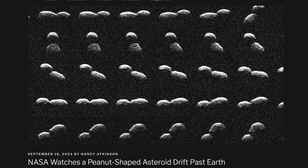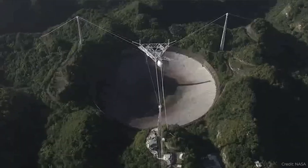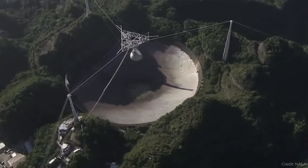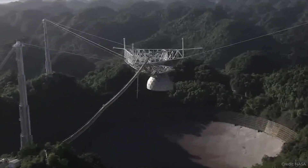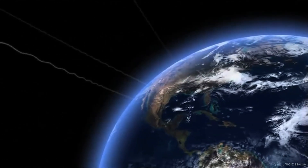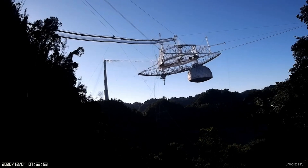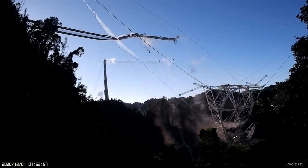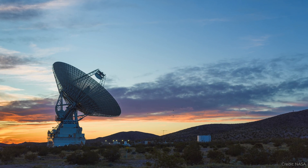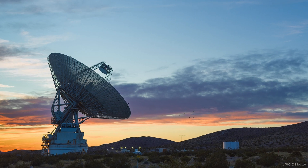A peanut-shaped asteroid just drifted past Earth. Remember the Arecibo telescope — the giant radio telescope in Puerto Rico that gave us incredible discoveries about the radio universe and was equipped with a powerful radar system? It could beam out a pulse of radio waves at a target like a nearby asteroid, receive the bounce signals, and map out the asteroid's surface through radio waves alone. Arecibo collapsed a couple of years ago with no plans to rebuild, but there is another telescope that can do the same thing: the Goldstone Solar System Radar. It's not as powerful as Arecibo, but it can still send out a radar pulse, receive the reflected signal, and map the surface of an asteroid.